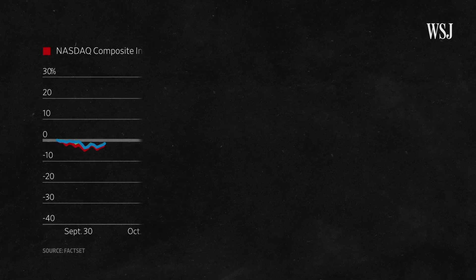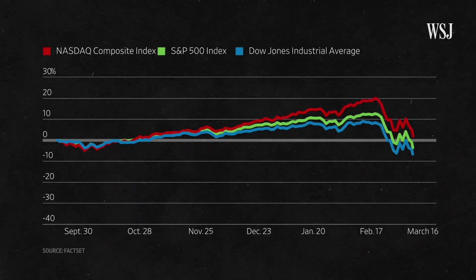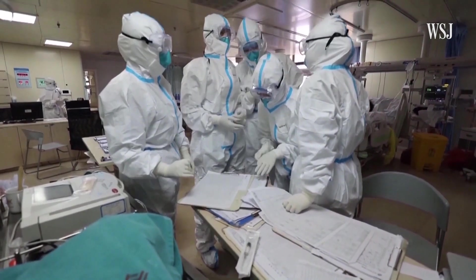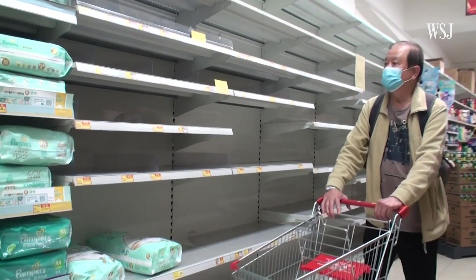We are definitely in a situation that most of us have not seen before, and we don't know what's going to happen. Circuit breakers are a sign of extreme times. As long as the coronavirus continues to kill people and cause a very sharp economic slowdown, I wouldn't be surprised if more circuit breakers happen in the future.